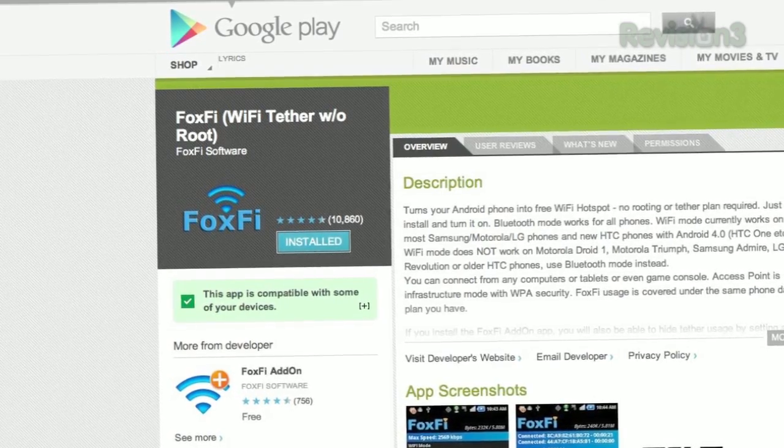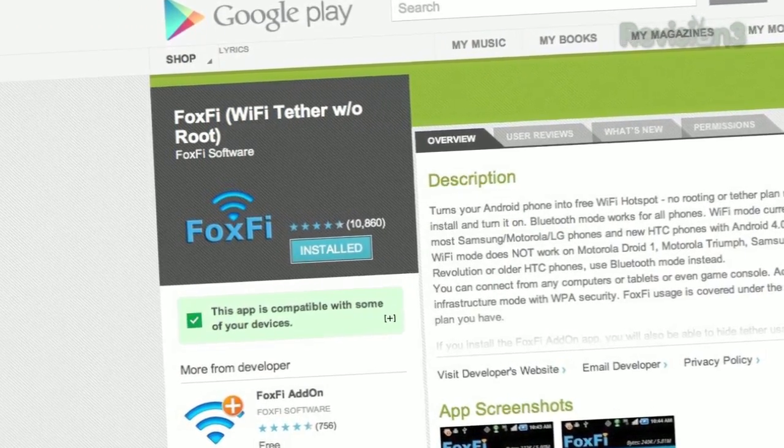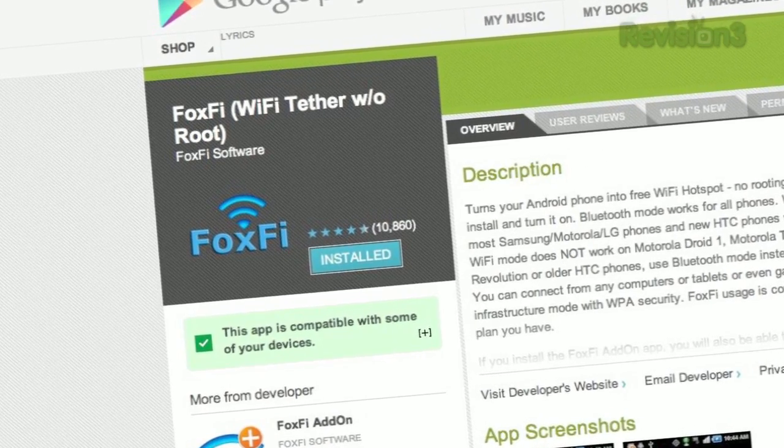FoxFi is free, but does Wi-Fi and Bluetooth only. There are also some restrictions on what phones are compatible with Wi-Fi mode. So before installing this one, do read the description carefully. But again, it's free, so if you want to try tethering, it could be a good starter app.